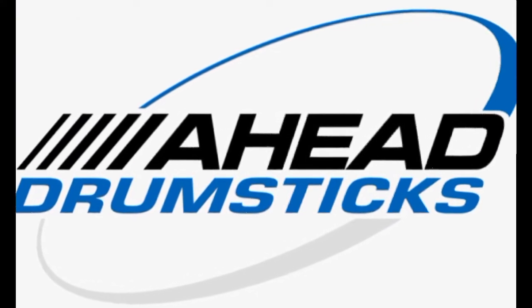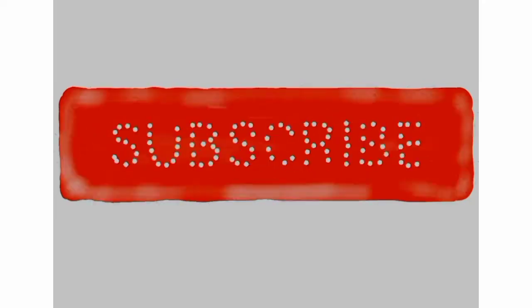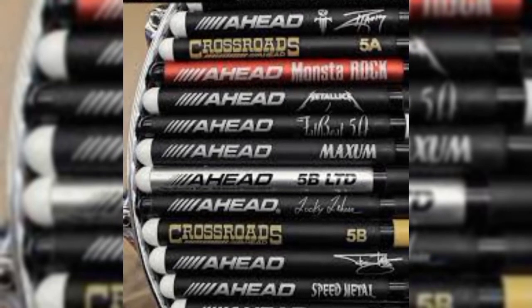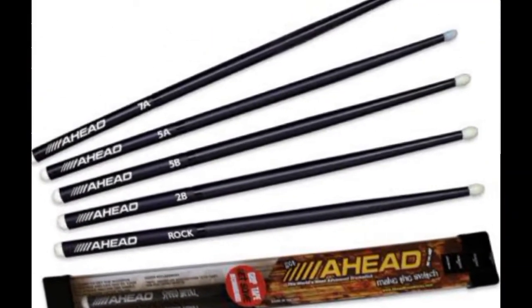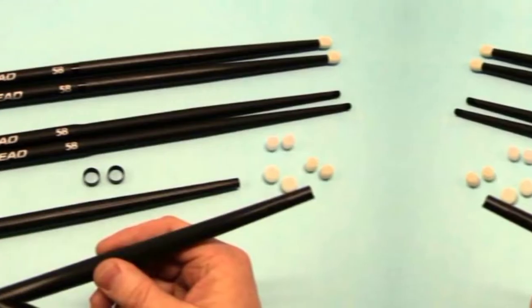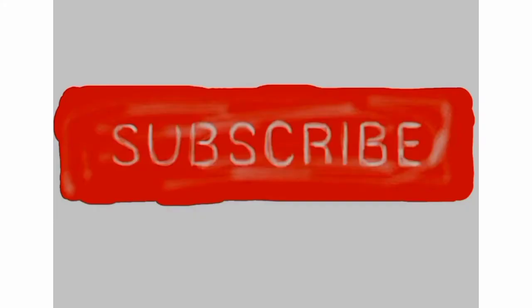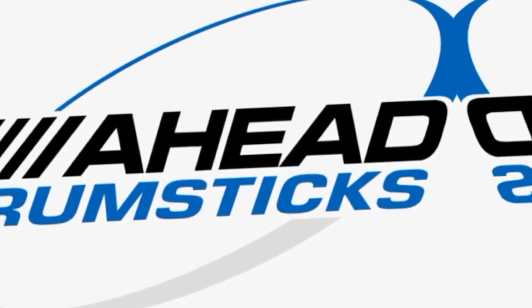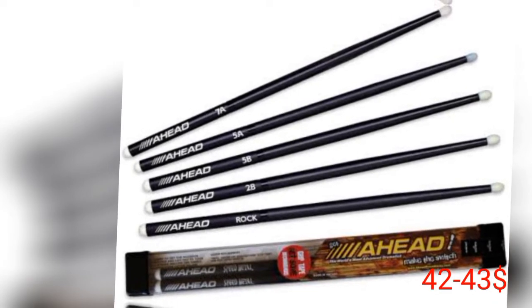Number seven: Ahead Classic 2B. If you're a heavy metal drummer who finds yourself breaking sticks a lot, here is another solution — the Ahead Classic sticks are built to last. Ahead is known for making extremely durable drumsticks built around an anodized aerospace-grade aluminum core, finished with durable polyurethane covers and unbreakable nylon tips. Inside each stick, you'll find a vibration reduction system to help absorb shock. The company claims these sticks last up to 10 times longer than wooden drumsticks, which justifies the higher price tag. These sticks cost $42 to $43.